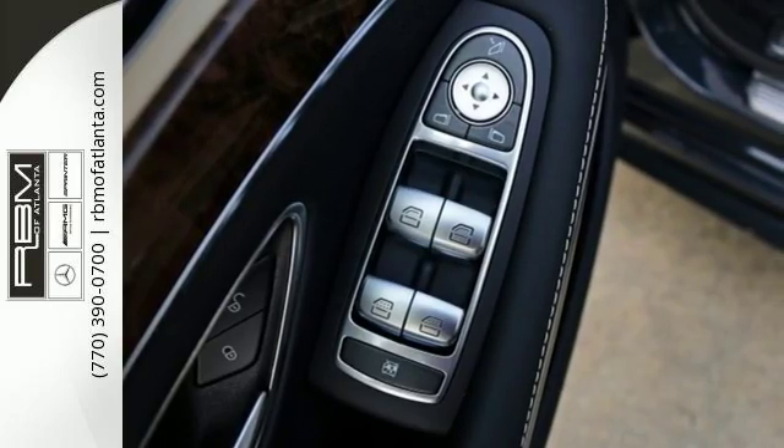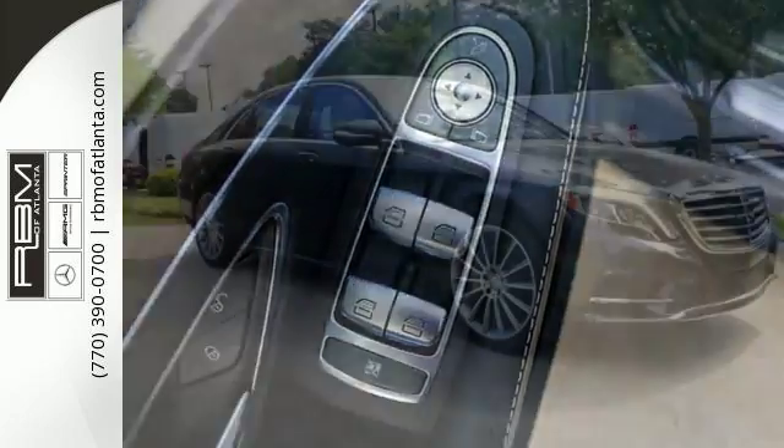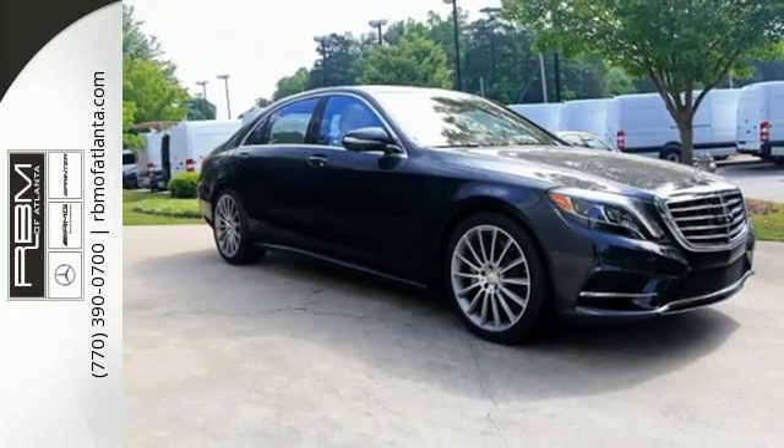It rides like a dream with airmatic suspension, adaptive damping system, and active full LED headlamps.